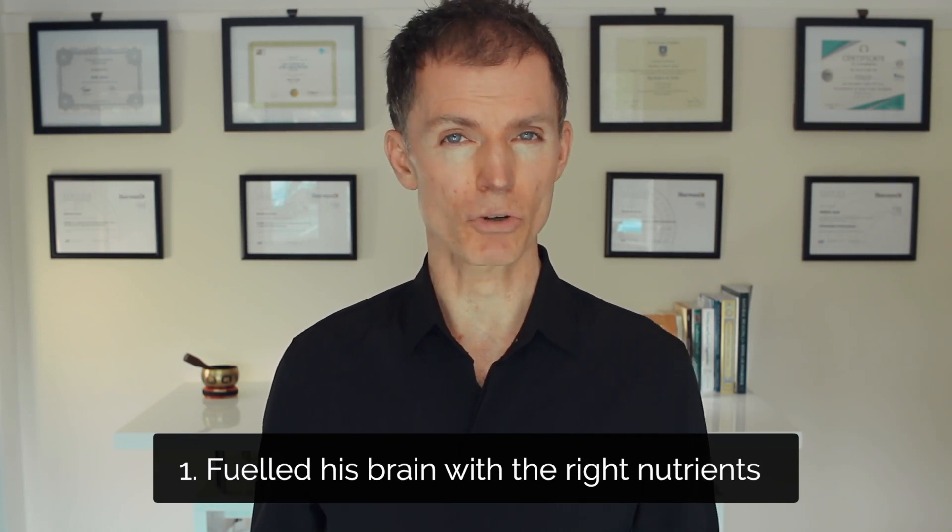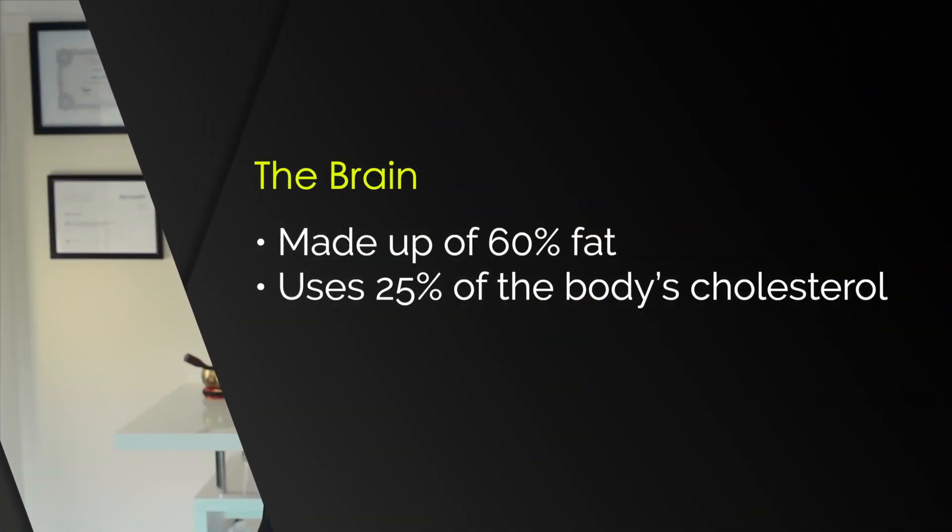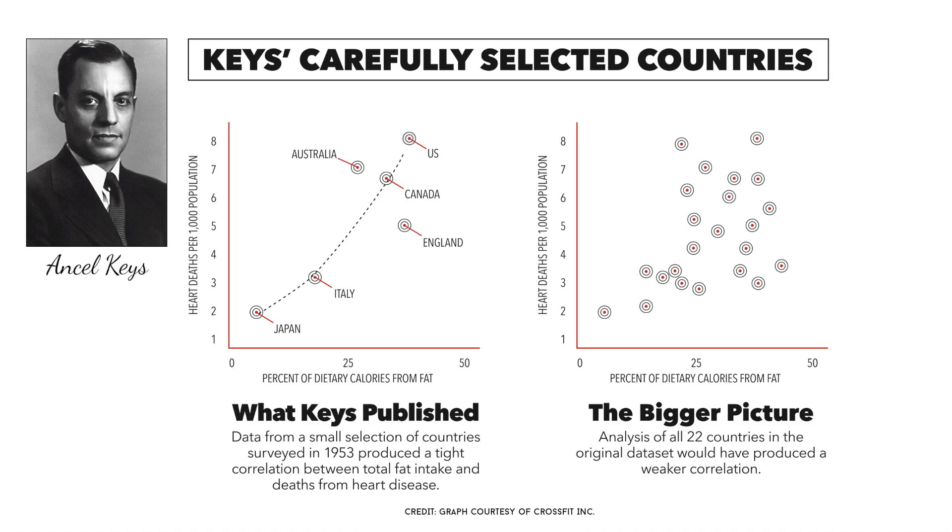I concentrated upon three areas. Firstly, I fuelled his brain with the right nutrients. The brain must be fed with fats. It's made up of 60% fat and uses 25% of the body's cholesterol. And it needs to be fed with two particular types of fat: omega-3 fats and saturated fat. Yes, saturated fats. I know that you've been told by nutrition guidelines to avoid saturated fats. Well, these guidelines go all the way back to the 1950s, when a man called Ansel Keys fabricated a story that saturated fats caused cardiovascular disease. It was, and still is, a big fat lie. Your brain needs saturated fats, so I made sure that dad's brain was fed with plenty of them.